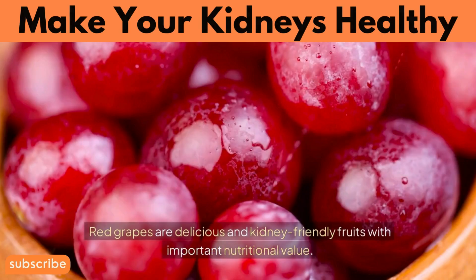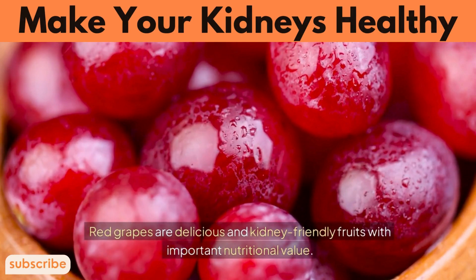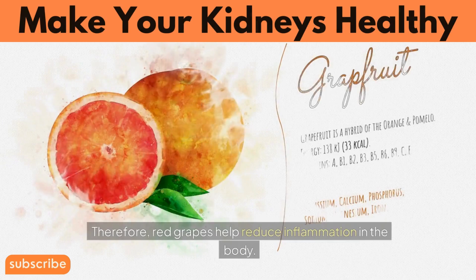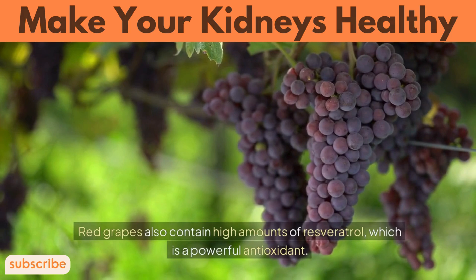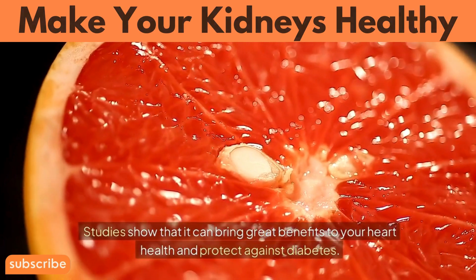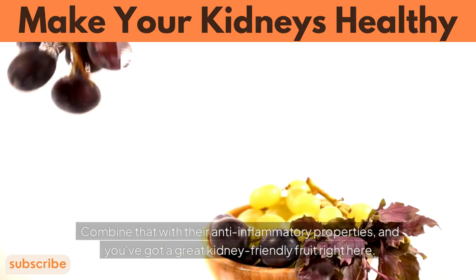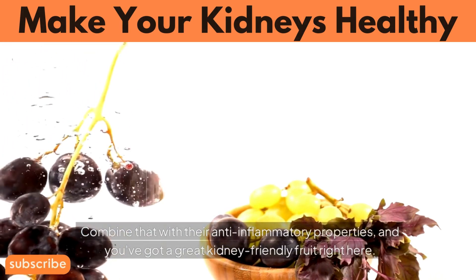Number 11: Red Grapes. Red grapes are delicious and kidney-friendly fruits with important nutritional value. They are rich in vitamin C and antioxidants, and therefore help reduce inflammation in the body. Red grapes also contain high amounts of resveratrol, which is a powerful antioxidant. Studies show that it can bring great benefits to your heart health and protect against diabetes. Red grapes are also low in sodium, and combined with their anti-inflammatory properties, make a great kidney-friendly fruit.